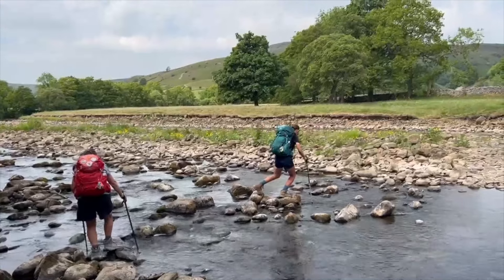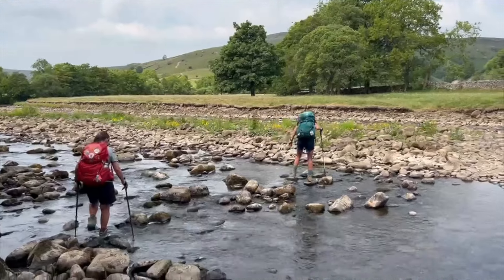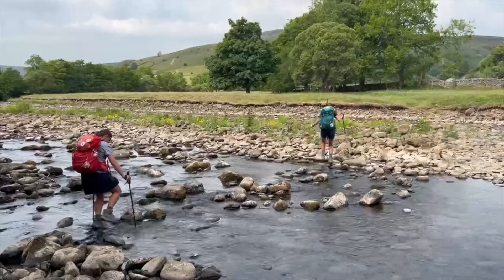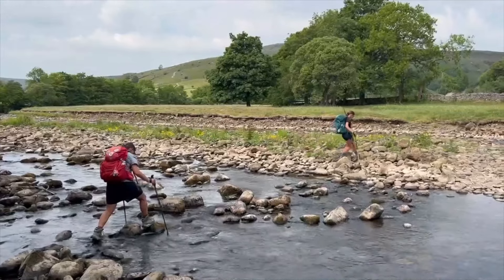I recommend going back to the trail the way you came, because the shortcut we tried didn't work well for us. I ended up with wet feet, and the shortcut was along a busy road, and we really didn't save much time.